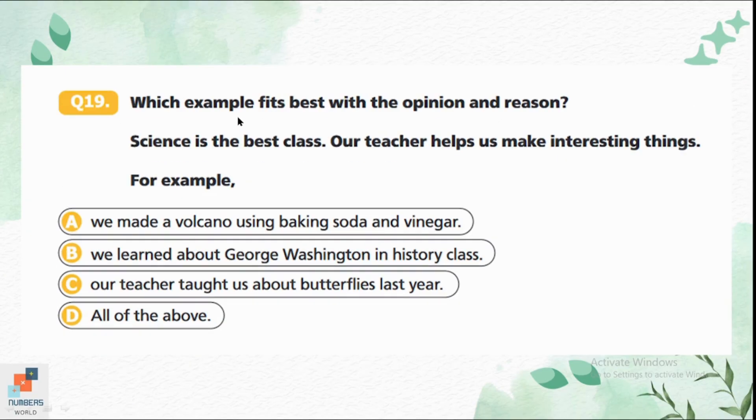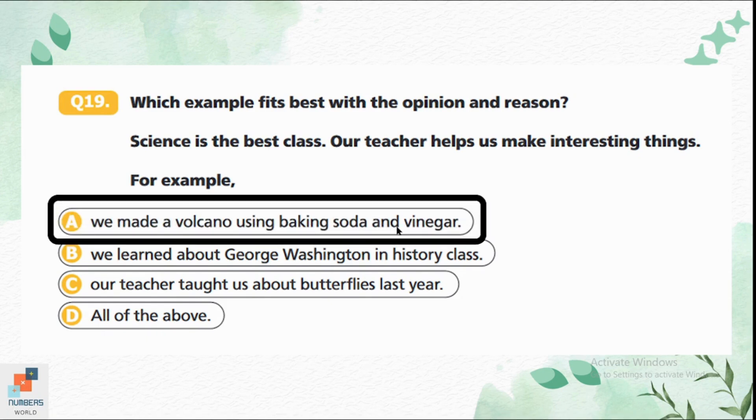Question 19: Which example fits best with the opinion and reason? Opinion: 'Science is the best class — our teacher helps us make interesting things. For example...' Option A — 'We made a volcano using baking soda and vinegar' — shows they do experiments in science class. Option B is about history class, not science. Option C is about butterflies from last year. Option D is all of the above. Option A is the correct answer — doing experiments is why the person likes science class.